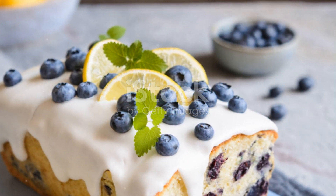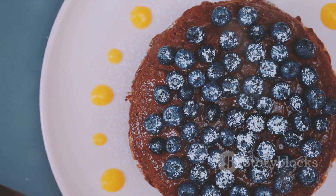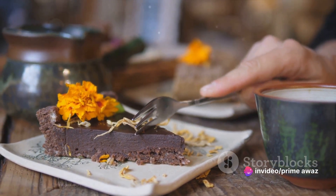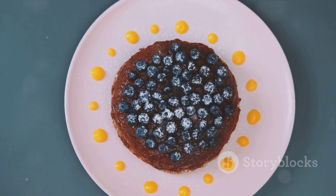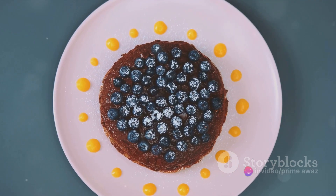Next up, we have a refreshing lemon blueberry loaf that's perfect for a light dessert or a midday snack. This recipe calls for whole wheat flour, baking powder, a sugar substitute, fresh blueberries, lemon zest, and a hint of vanilla extract. The tangy lemons and sweet blueberries make a delightful combination, and the whole wheat flour adds a nice hearty texture.